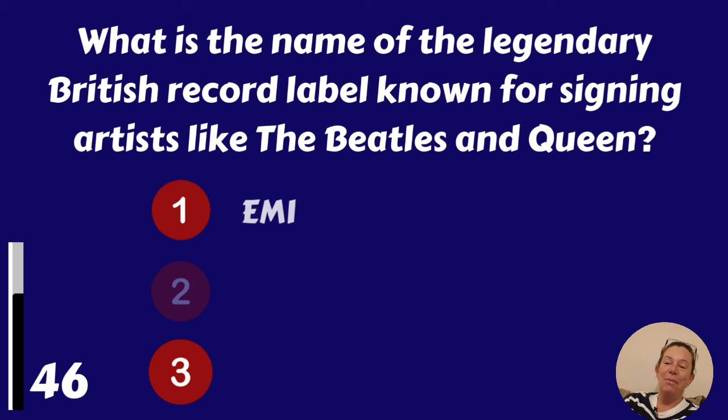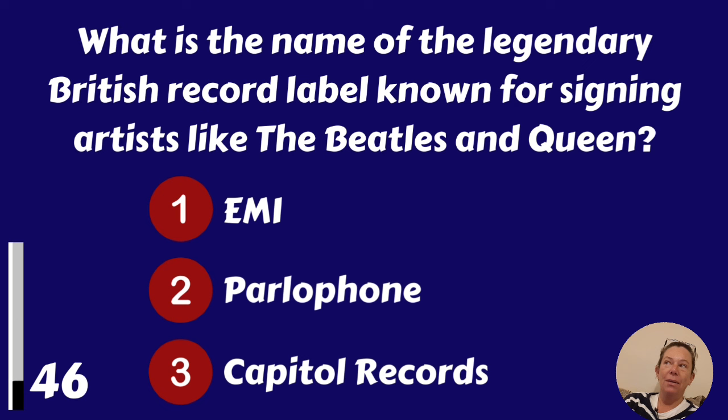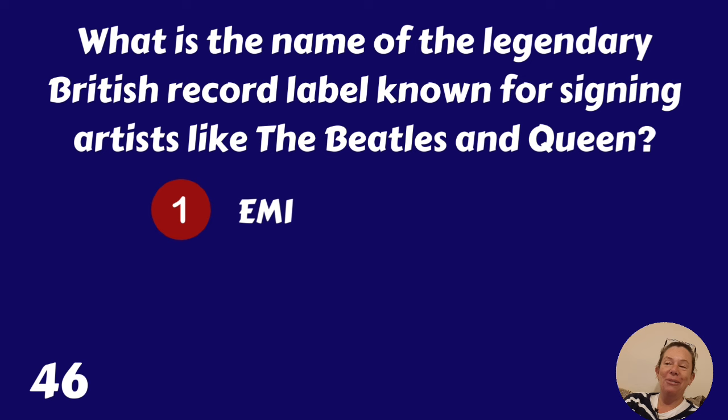What is the name of the legendary British record label known for signing artists like the Beatles and Queen? EMI, Parlophone or Capitol Records? EMI.